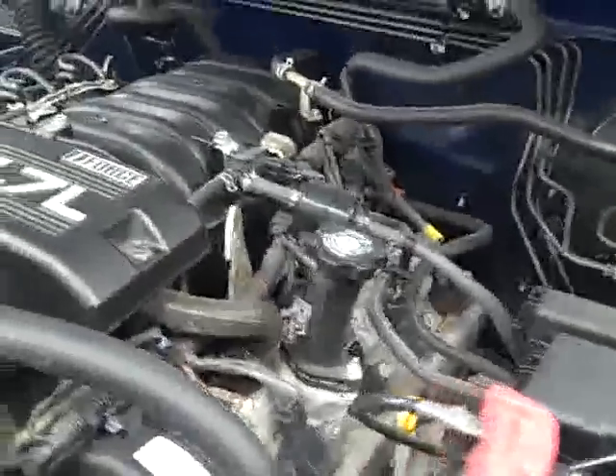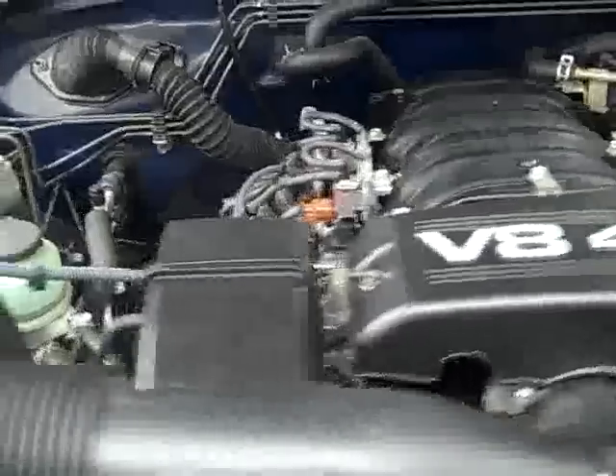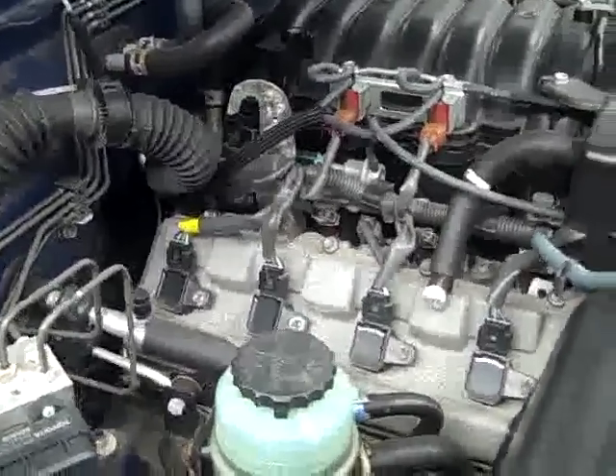Take a look under the hood. It's running very nice and smoothly. Very quiet, nice clean engine bay.